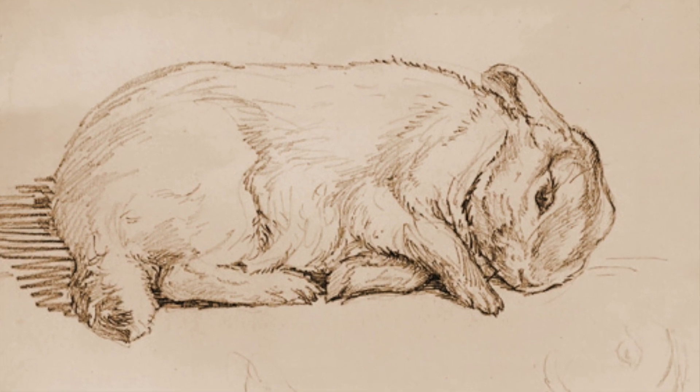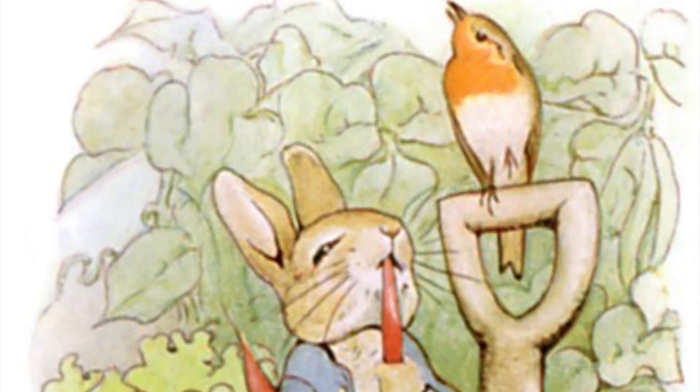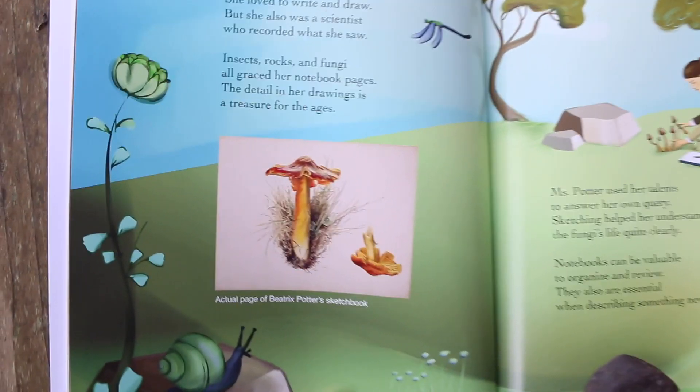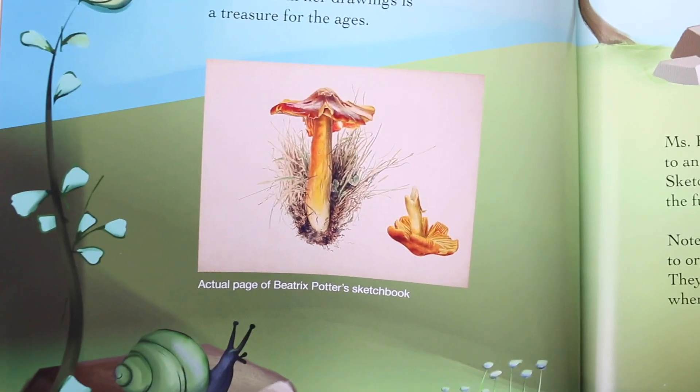Artist and author Beatrix Potter, who wrote The Tale of Peter Rabbit, got the idea for this story as she observed wild rabbits in her yard and made drawings and paintings of them in her nature journal.